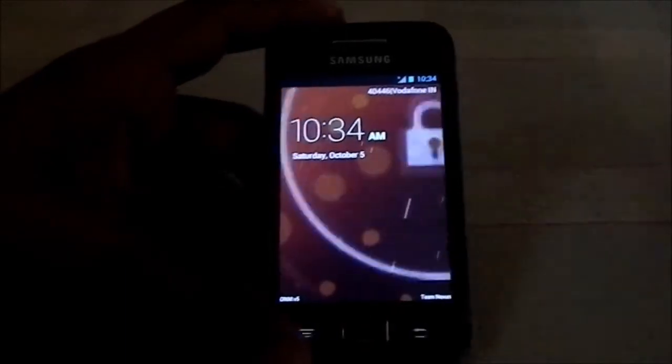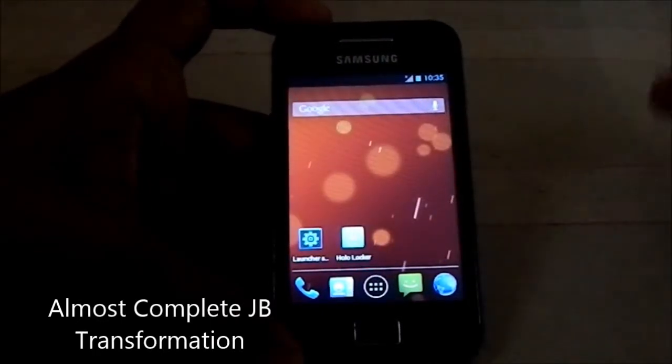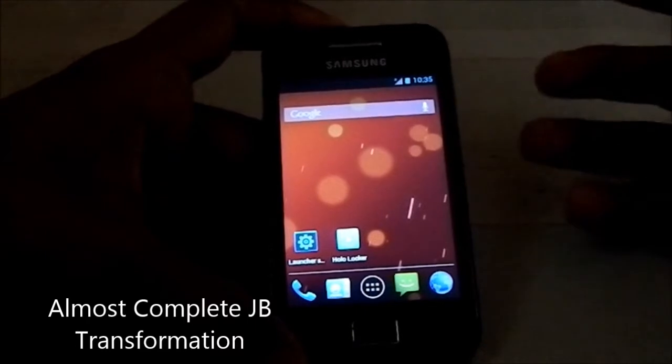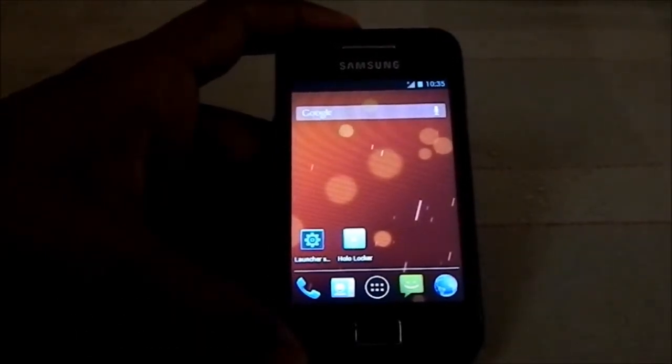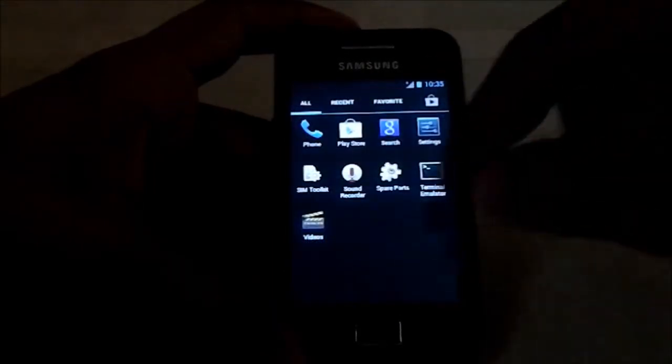Hey guys, this is another ROM review, and this time I've got Optimus Nexus Me ROM in its fifth version, v5. It is a CM7-based ROM, so that is Android 2.3.7. It does have a lot of unique features — it's kind of like a Jellybean 4.2 style ROM. It's not technically possible to have fully Android JB frameworks in a CM7 ROM, but these guys have done some pretty impressive stuff.